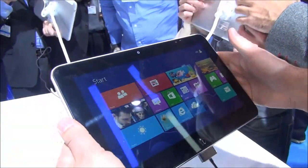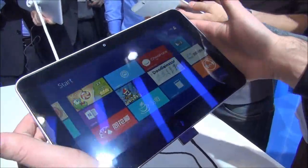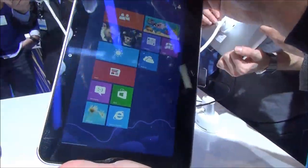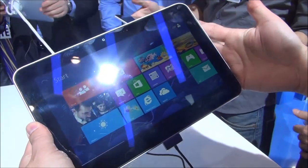I have to admit, ZTE has sort of made a solid tablet here. For me, this 10.1 inch is a real ideal size for such a tablet, and I think I might try to pick one of these up, because this is pretty awesome and the performance is a lot better than what you would expect.